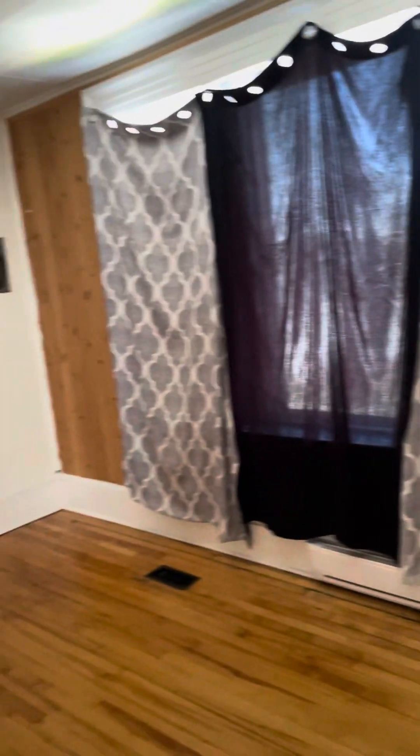I'll be quick. This is unit one, bottom floor, and these are original hardwood floors. You come into an entryway which is wood paneled, and then the living room.